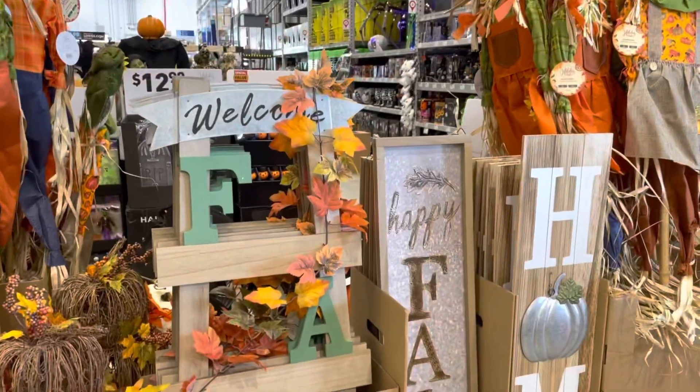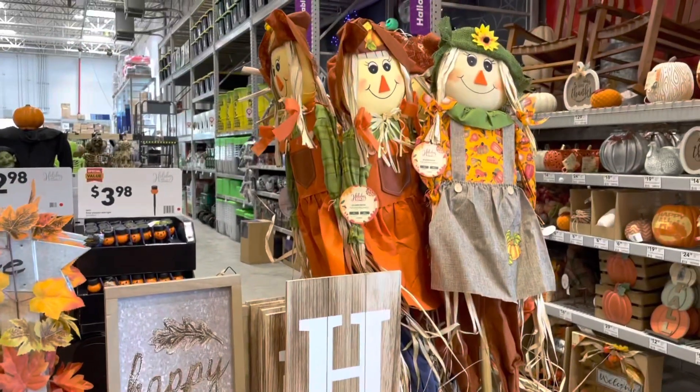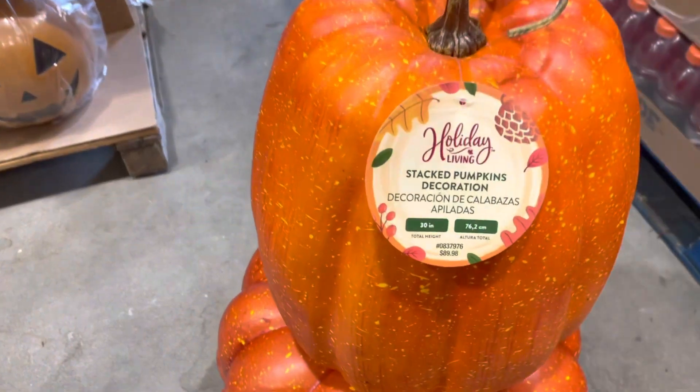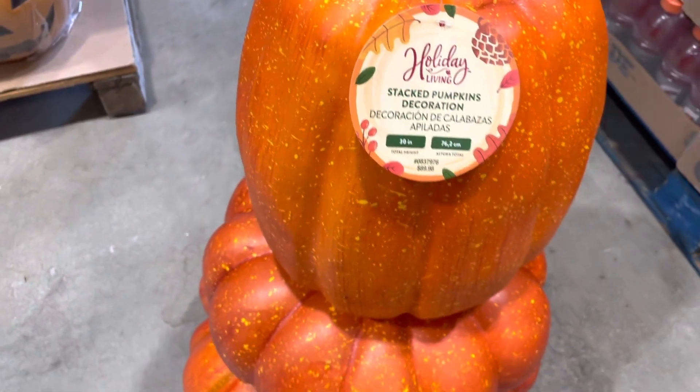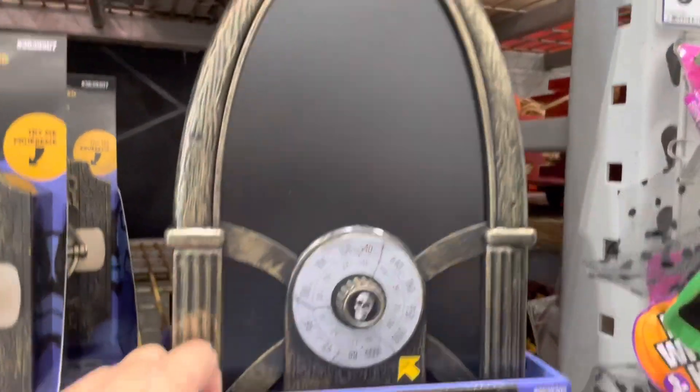I'm going to show you a little bit of this, and then we'll get into some of the animated and horror stuff. But a lot of different fall items — scarecrows for your garden, stackable pumpkins, very cute. Now, I went over to the first thing, and this is an LED light-up radio.